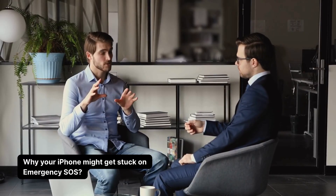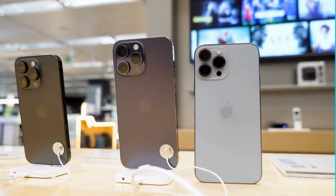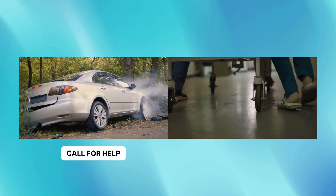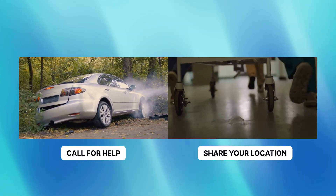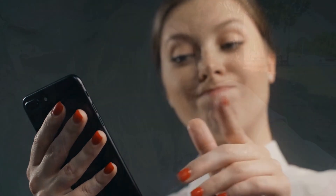Before we jump into fixing anything, let's talk about why your iPhone might get stuck on Emergency SOS. This feature is actually a lifesaver — literally. Apple added it back in iOS 10. If something serious happens like a crash or a medical emergency, your iPhone can call for help and share your location with emergency services and your chosen contacts.